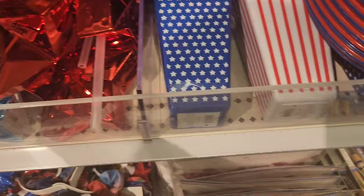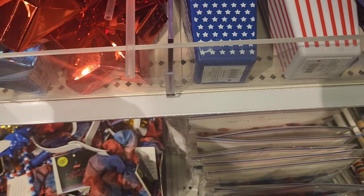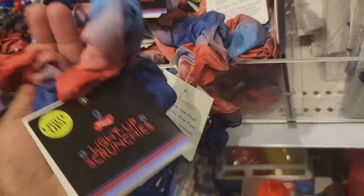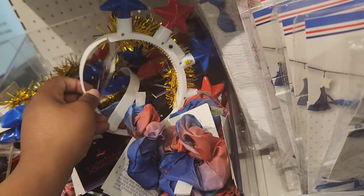I should have never touched that star because all of them started shifting, but those are star-shaped water bottles. They come out with this stuff every year, like the light-up scrunchies and the headbands — again for 4th of July. They are putting this stuff out so early. Next up we have the condiment holder.